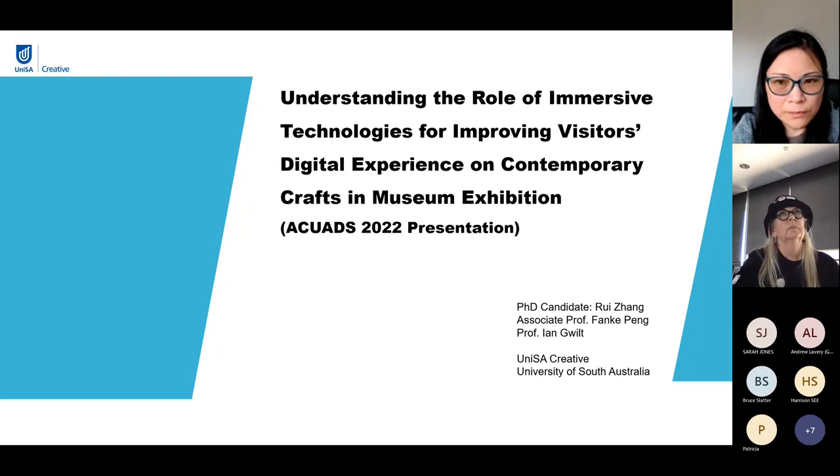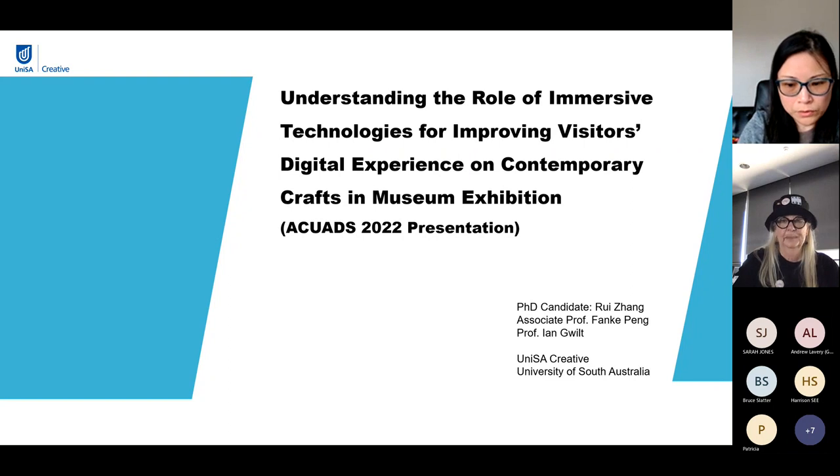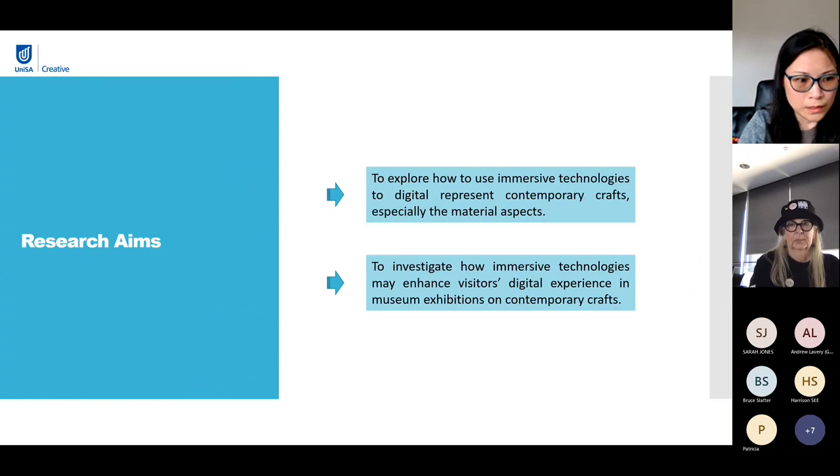My topic is understanding the role of immersive technologies for improving visitors' digital experience on contemporary crafts in museum exhibitions. It is a very important part of my PhD research, supervised by Associate Professor Frank Peng and Professor Ian Quilt. This research aims at exploring how to use immersive technologies to digitally represent contemporary crafts, especially the material aspects, and investigating how immersive technologies may enhance visitors' digital experience in museum exhibitions on contemporary crafts.